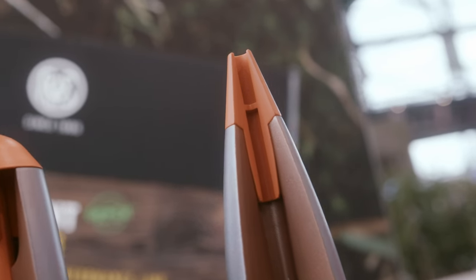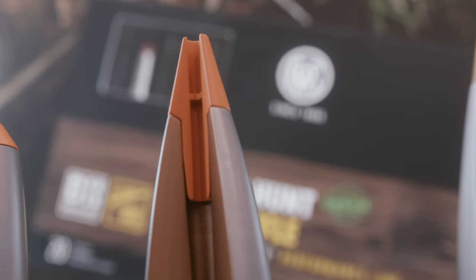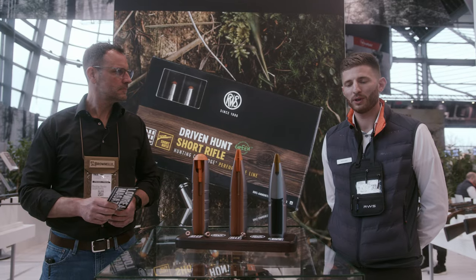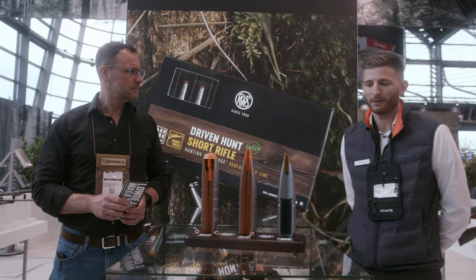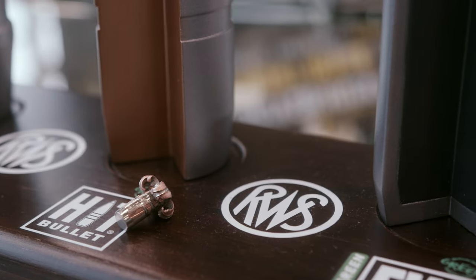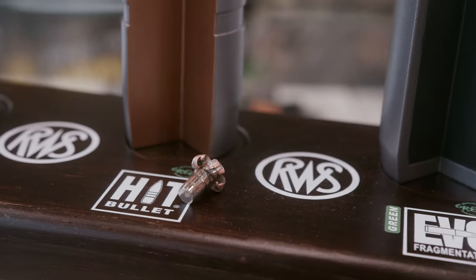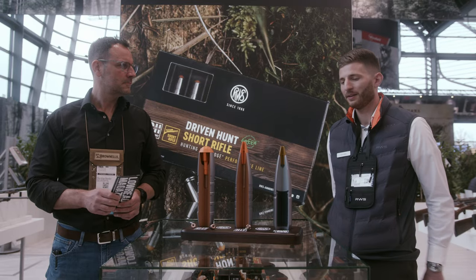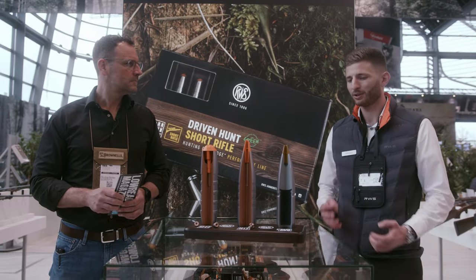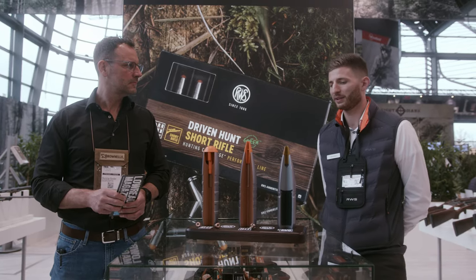Here in the middle you can see our most popular lead-free bullet, the RWS HIT bullet. It is a monolithic bullet made out of copper. The big benefit is the high residual weight. Here you can see the residual body of a .308 shot at 100 meters, and we have nearly 100% residual weight — a characteristic that cannot even be achieved with a bonded bullet.